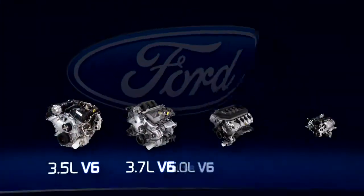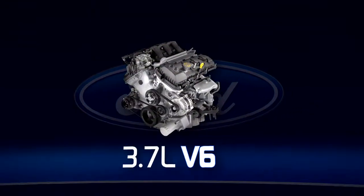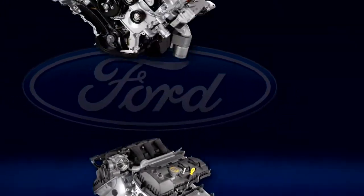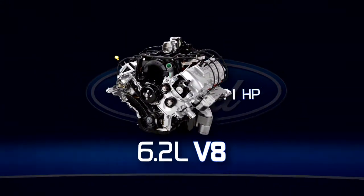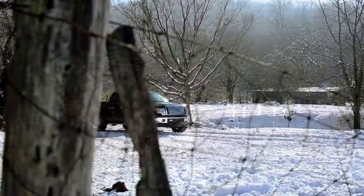Hey, let's talk F-150 engine selection, ranging from the 3.7 liter V6, 302 horsepower, that's flex fuel capable, to the 6.2 liter V8 with 411 horsepower, 430 pounds of torque.